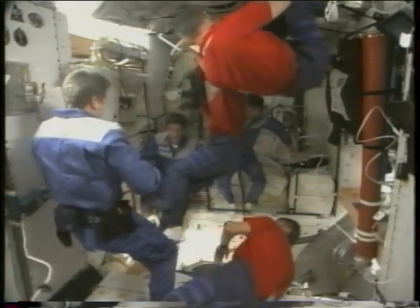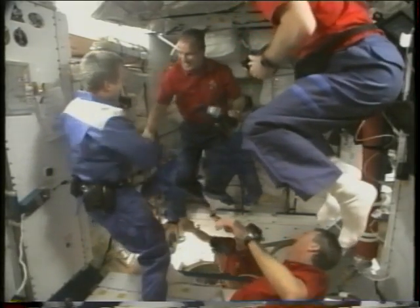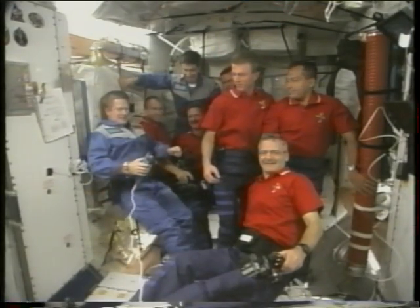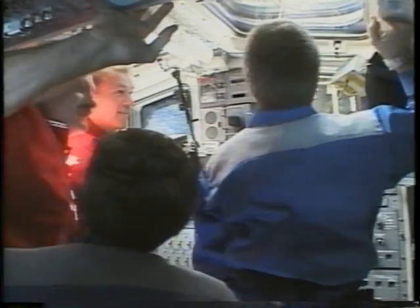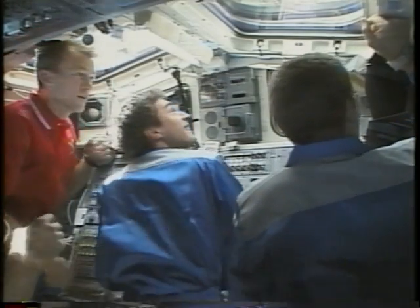It was finally time to say hello to the station crew. The hatch being opened is between PMA-3 and the node — that's the shuttle crew floating into the station. Shep, Yuri, and Sergei welcomed us very warmly. Shep, being a Navy captain, observed the Navy custom of ringing the bell as we floated in. After a quick picture in the node, we took the station crew into the shuttle flight deck.